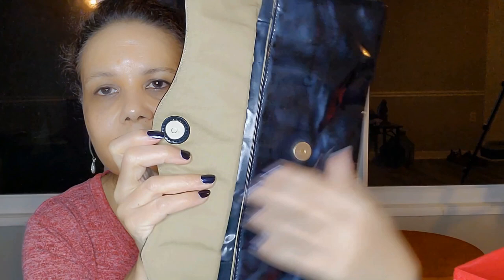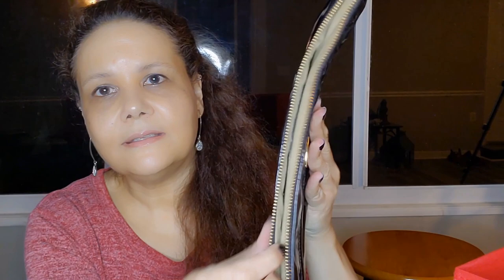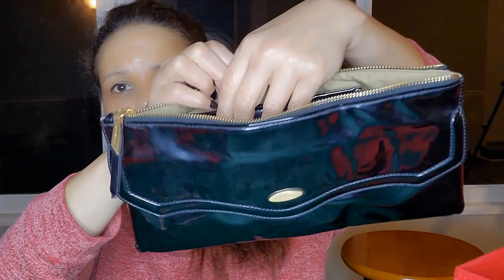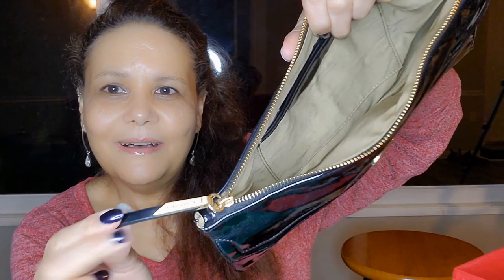The inside is lined in tan material. That's just the outside pocket that closes. There is a zipper compartment, which is the main compartment. You open it up and it's still lined in the tan material. And it has not a zipper pocket, but just a regular pocket. It's very nice and clean on the inside.